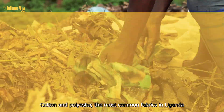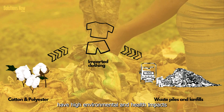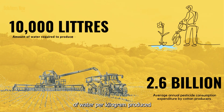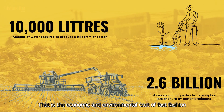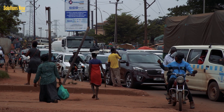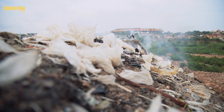Cotton and polyester, the most common fabrics in Uganda, have high environmental and health impacts. Cultivating cotton requires close to 10,000 liters of water per kilogram of fiber and uses 16% of the world's pesticides. So when I talk about fast fashion, this is what I mean. More than one-third of fast fashion material entering the African market ends up as waste in landfills and water sources.